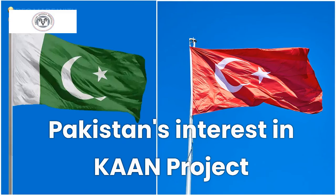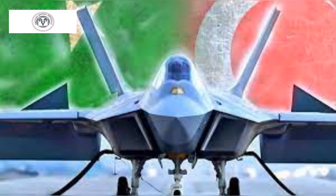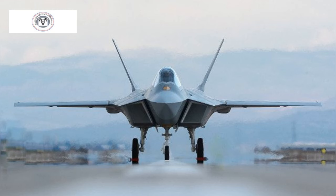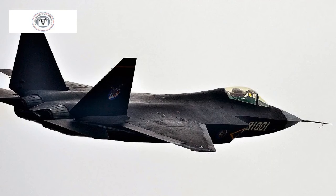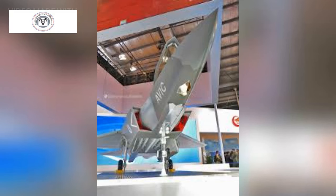Pakistan Air Force has shown keen interest in the project, officially joining the program in 2023, with around 200 Pakistani engineers reported to have joined the project team. Pakistan is also prepping for acquisition of the J-31, another fifth-generation fighter, with reasons including that the Chinese fighter is in the final stages of development, which would make Pakistan the first air force in South Asia to deploy a fifth-generation fighter ahead of India.